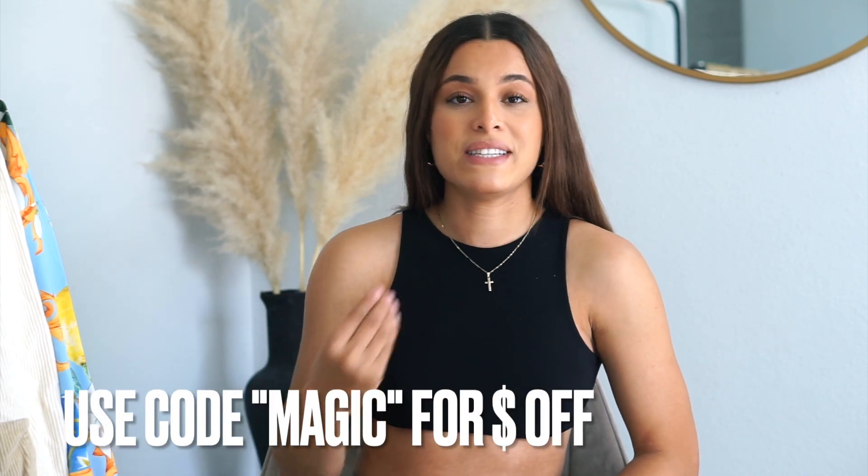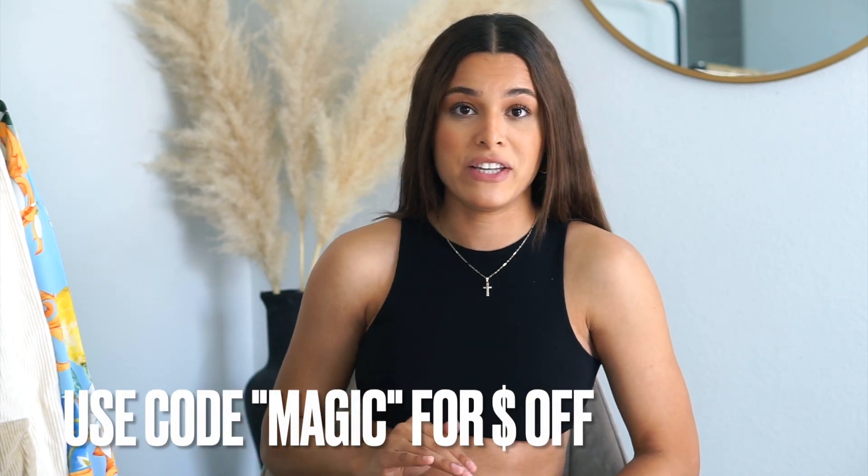Boohoo is just so affordable and they're always having discounts on top of their clothes already being affordable — they're up with the trends. I have everything linked down below if you're interested in any of the pieces I try on today. They've also provided me with a discount code to share with you guys, which will be in the description.